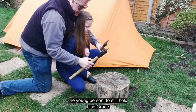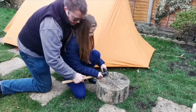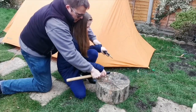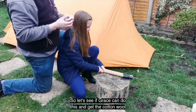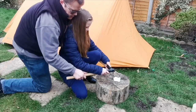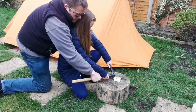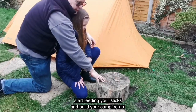Basically this allows the young person to still hold it. Grace, put your hands on the tape, right at the end, and then you can control the direction — apply the pressure, just relax your arms. Then that person learns the motion of creating that spark, and it helps them grip it. So let's see if Grace can get the cotton wool lighting. Use the silver side, hold this one still, pull this one back. It took us three or four attempts but that is going — the campfire is going! Start feeding your sticks and build your campfire up.